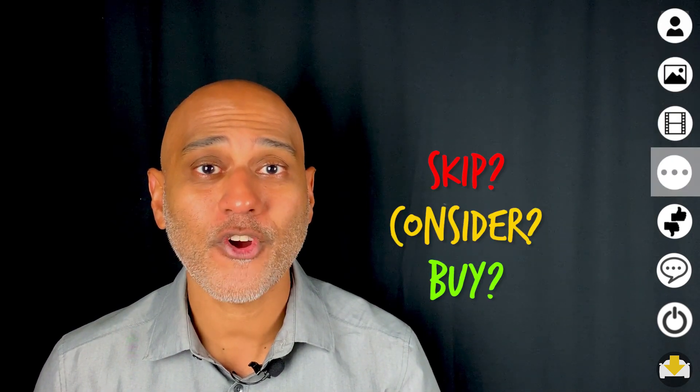And now onto Michael's recommendation. Let's find out if he recommends you buy, consider, or skip this car. I would absolutely recommend buy. I've loved the car. It's really fit my needs perfectly. So I would definitely recommend buy.